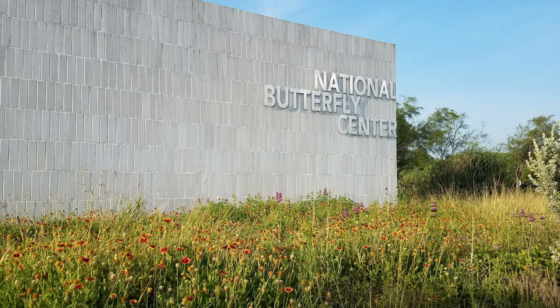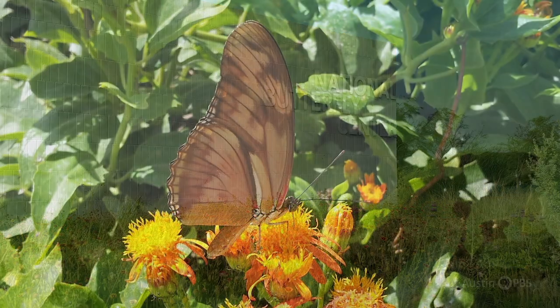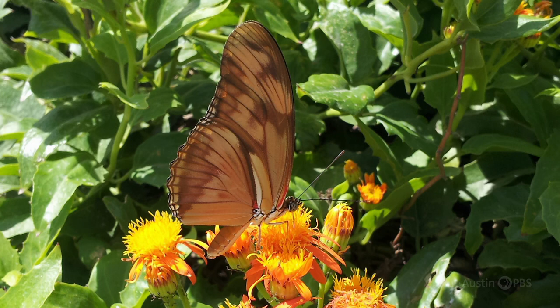I'd like to jump back a little bit and talk about the National Butterfly Center. You've got about a hundred acres of property. We are a 100-acre native plant botanical garden. It used to be a commercial onion field on the banks of the Rio Grande River, where commercial agriculture makes up a vast amount of the landscape.